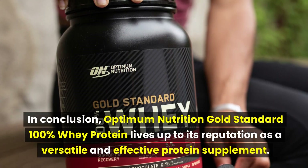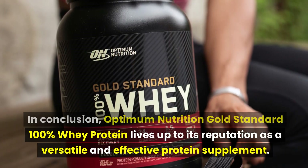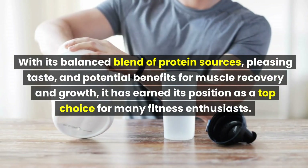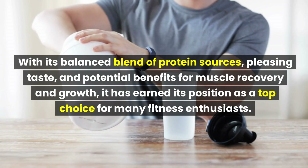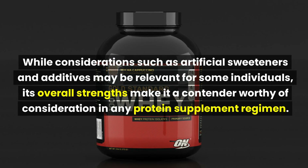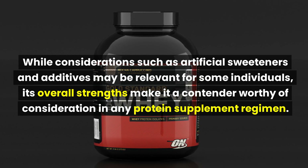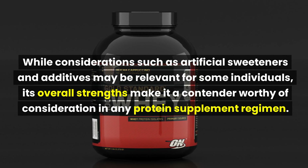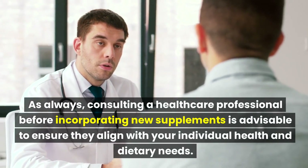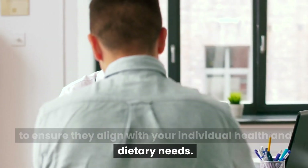In conclusion, Optimum Nutrition Gold Standard 100% Whey Protein lives up to its reputation as a versatile and effective protein supplement. With its balanced blend of protein sources, pleasing taste, and potential benefits for muscle recovery and growth, it has earned its position as a top choice for many fitness enthusiasts. While considerations such as artificial sweeteners and additives may be relevant for some individuals, its overall strengths make it a contender worthy of consideration in any protein supplement regimen. As always, consulting a healthcare professional before incorporating new supplements is advisable to ensure they align with your individual health and dietary needs.